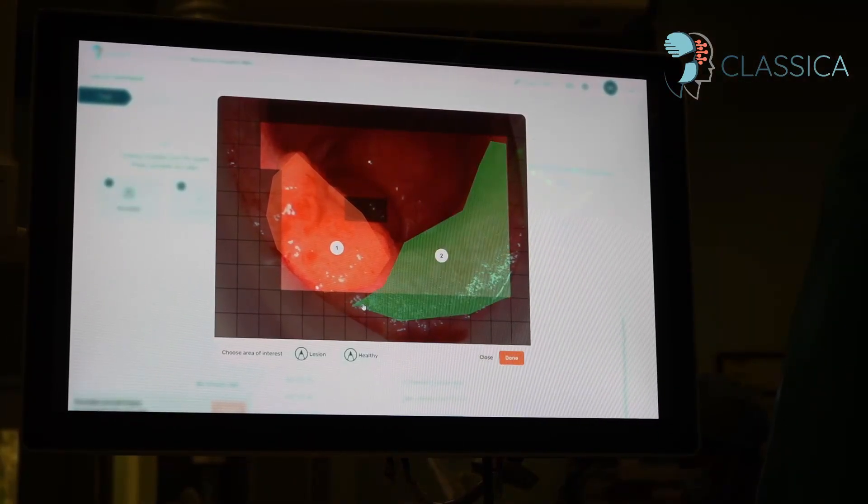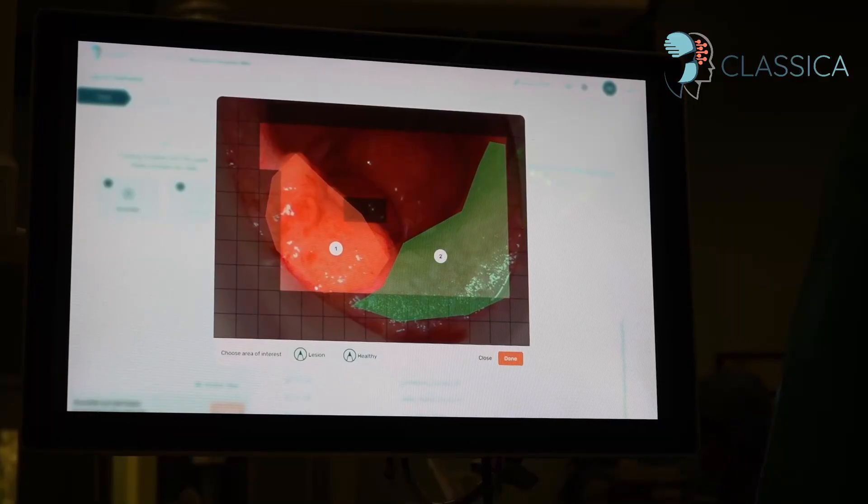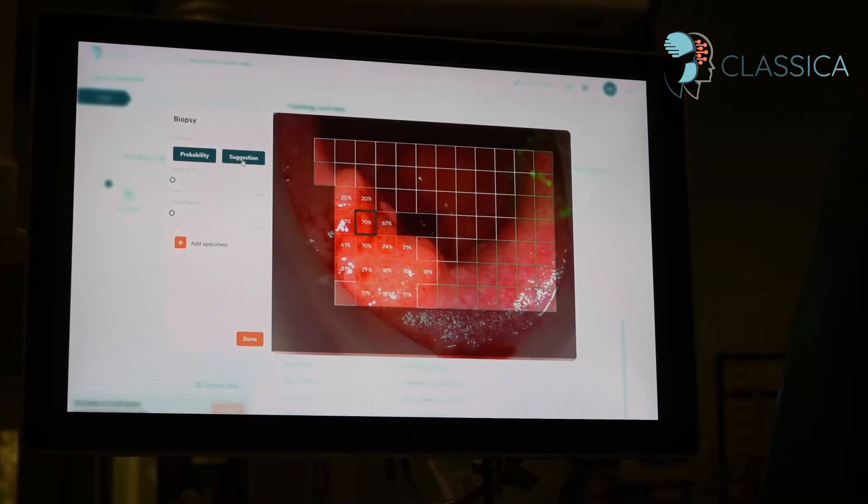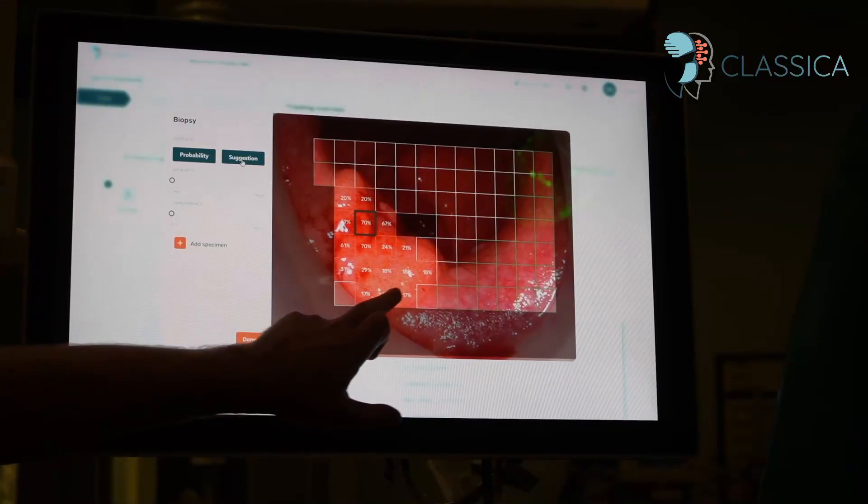Here we can see an unscrubbed assistant performing the annotation under the guidance of the operating surgeon. The lesion is annotated first in red, followed by an area of normal reference tissue, taking care to exclude shaded areas. After this, the results of the assessment are displayed, including an overall prediction of cancer presence within the lesion, and it also highlights the area within the lesion which is most likely to contain malignancy.